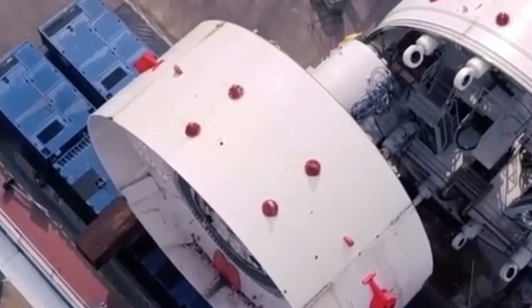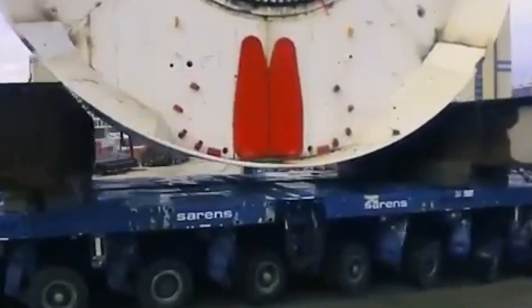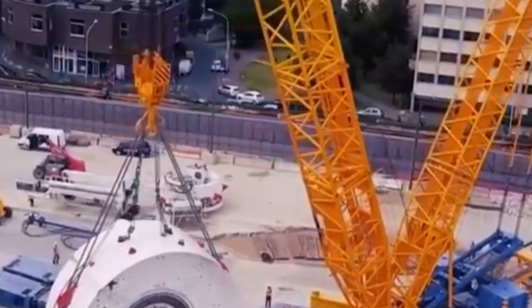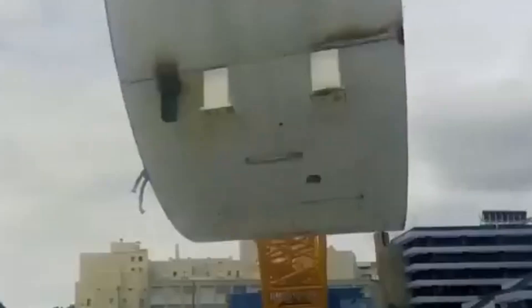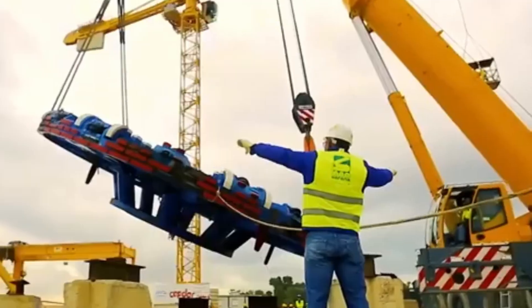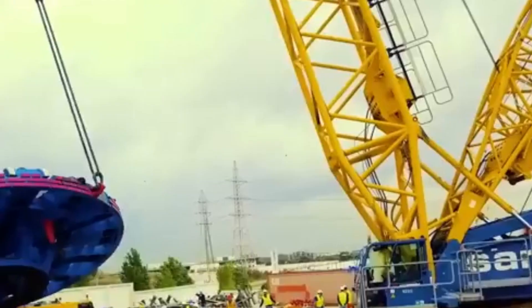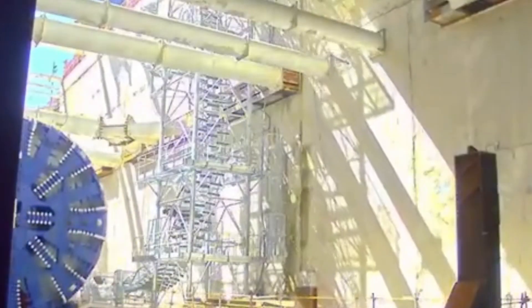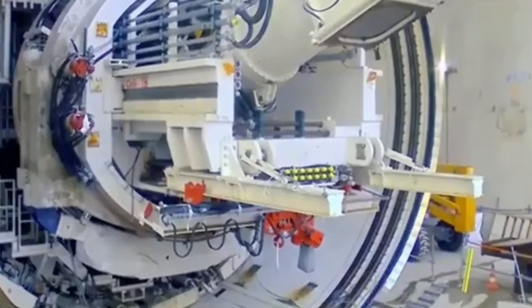Chinese engineers moved the entire Huori Shikuman building using robotic hydraulic jacks that lifted and gently walked the structure to a new location. This allowed underground construction for a shopping center, subway access, and parking to take place without destroying the historic building. Once the work was done, the entire complex was moved back to its original spot. It's a brilliant example of how innovation can protect history while still making space for modern development.